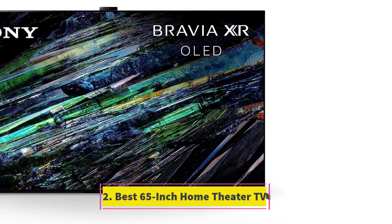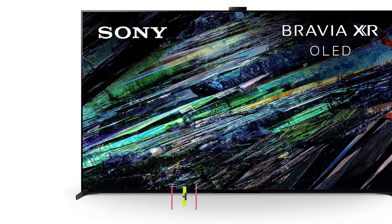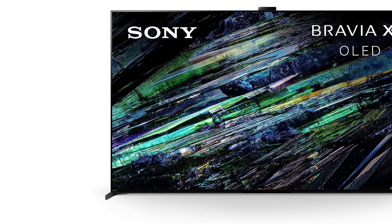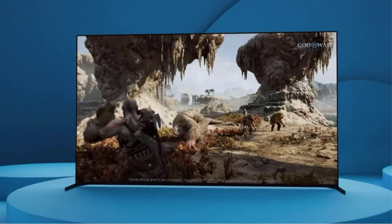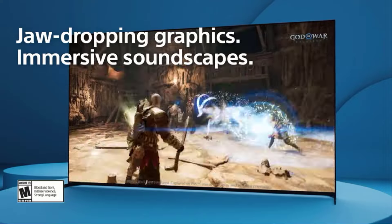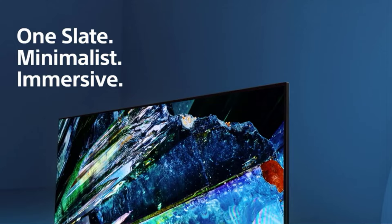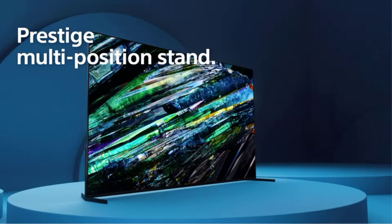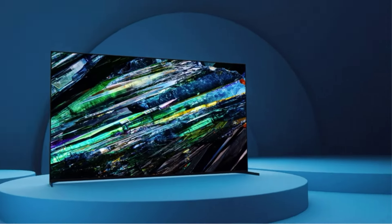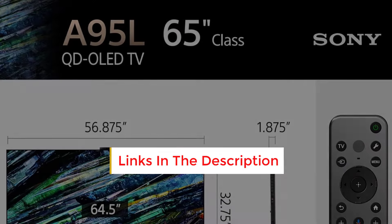Number 2: Best 65-Inch Home Theater TV. Although it's more expensive than the Samsung S90C OLED, the Sony XR65A95L is the best 65-inch TV for the ultimate home theater experience. Like the Samsung model, it uses a QD OLED panel, but it offers superior image processing, more accurate colors, and better overall brightness, ensuring content is displayed as intended by its creators. It also supports Dolby Vision HDR, a more widely used dynamic HDR format than Samsung's HDR10+.